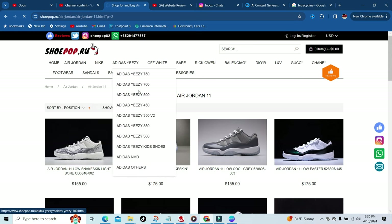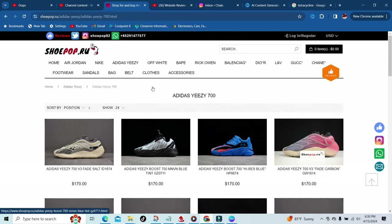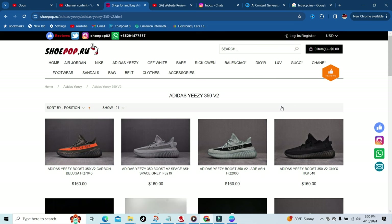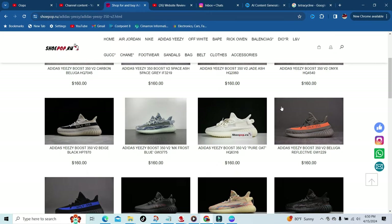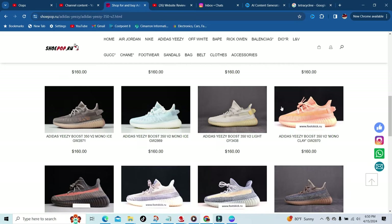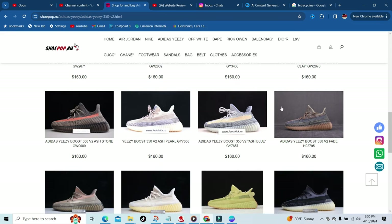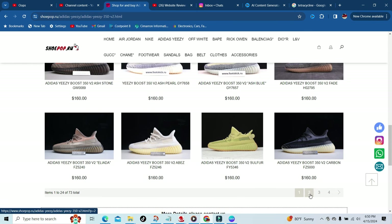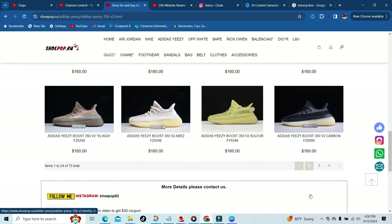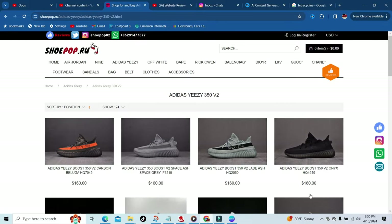If y'all are looking for Yeezys, they got those too. I don't know if anybody liked the 700s, but they got the 700s. For those looking for Yeezys, they got all of those — these are going to be the Yeezy 350s Version 2. As you can see, they got just about every colorway you probably want. And remember, I do have a discount code in the description below, so use that. Anything y'all buy, make sure y'all use that and save some money — in times like this, if I can save some money, I'm definitely gonna do it.